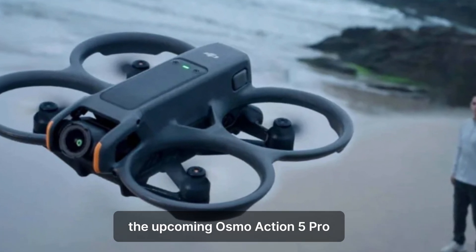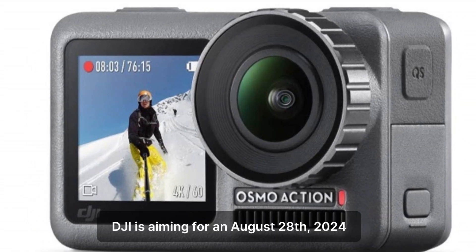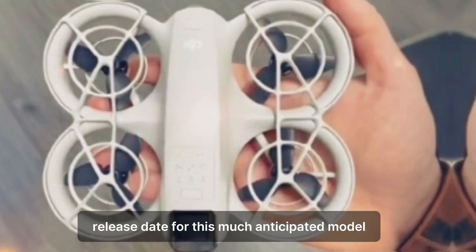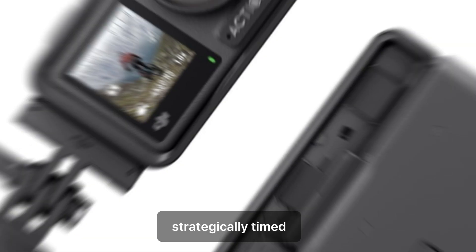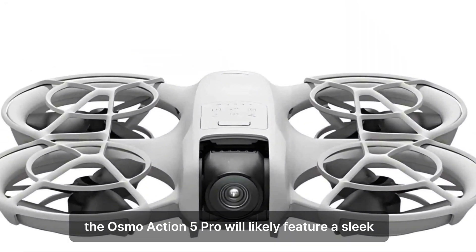The upcoming Osmo Action 5 Pro is poised to elevate the series even further. According to the latest leaks, DJI is aiming for an August 28, 2024 release date for this much-anticipated model, strategically timed just ahead of GoPro's usual September launch window.